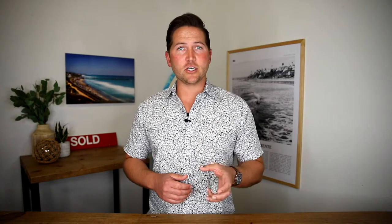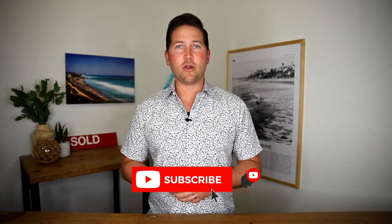Thanks so much for checking out my channel. If you're interested in housing content and lifestyle content from the South Orange County area, make sure and subscribe to my channel. Check out the newest content that I put out and you'll get alerted so we can stay in touch.